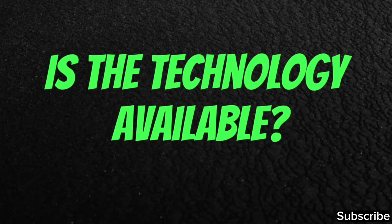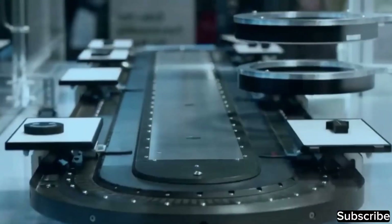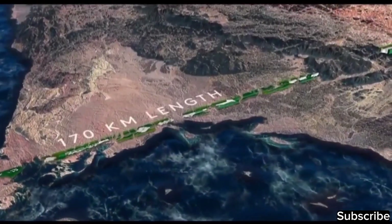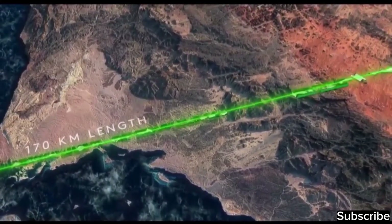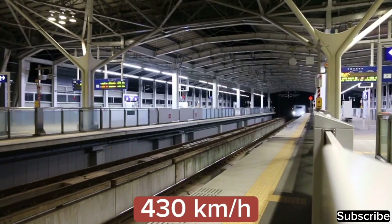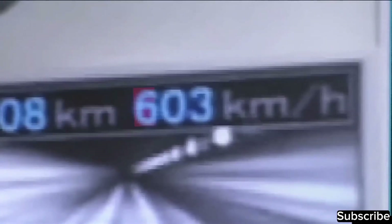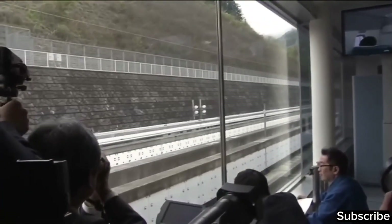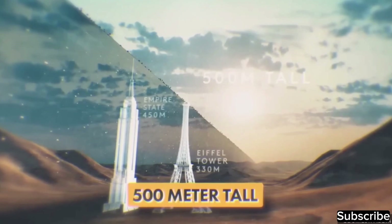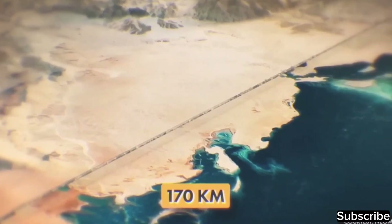The second significant challenge is the required technology. The Line envisions the use of technologies that do not currently exist. For instance, their proposed transportation system is described as high-speed transport covering the 170 km line in just 20 minutes, implying speeds exceeding 500 km per hour. Presently, there is no technology available for such high-speed travel — the Shanghai Maglev train reaches around 430 km per hour, and while a Japanese Maglev train hit 603 km per hour in a 2015 test run, achieving and sustaining such speeds in regular operations remains a significant technological challenge. Likewise, the construction of 500-meter-high mirrors over a span of 170 km has never been attempted before.